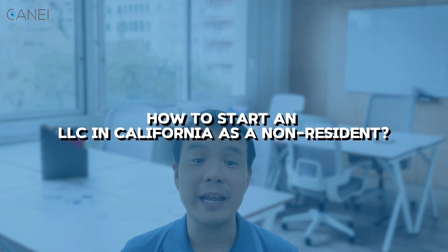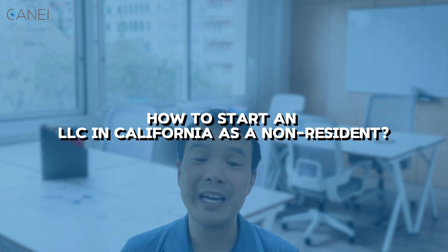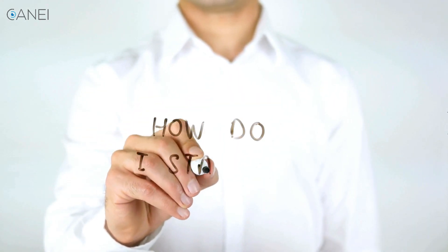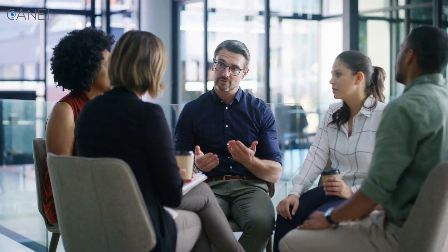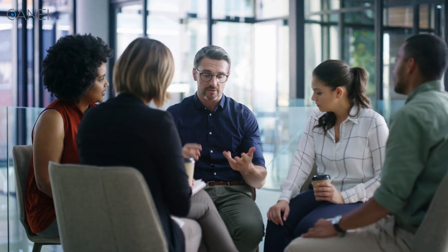Today, we're diving into a topic that many aspiring entrepreneurs are curious about: how to start an LLC in California as a non-resident. You might think it's complicated or even impossible, but here's the good news — starting an LLC in California as a non-resident is completely within your reach. Let's break down the barriers and get your business up and running in one of the most dynamic economies in the world. Let's get started.